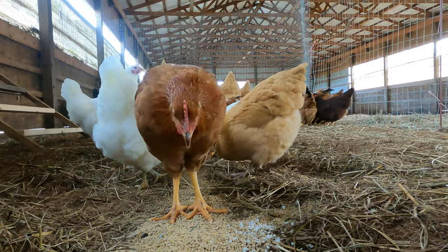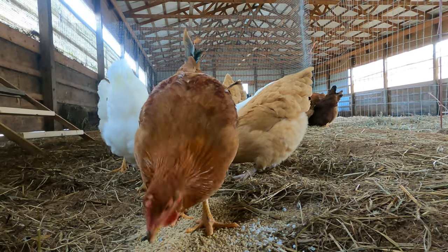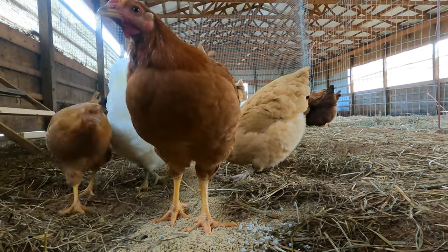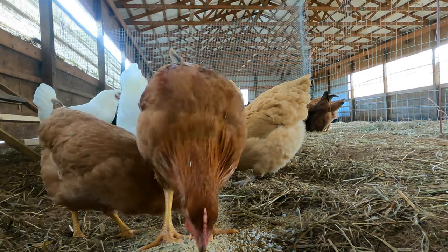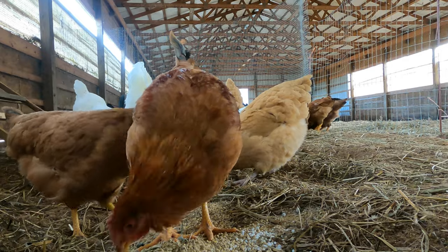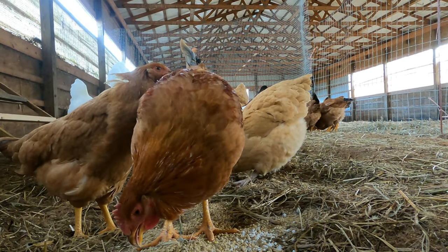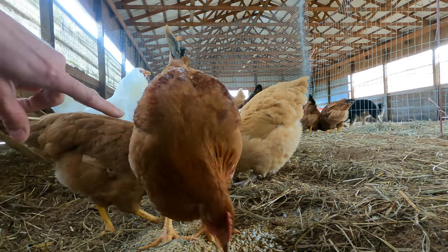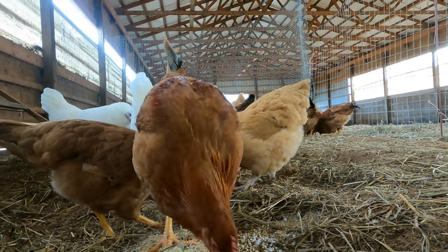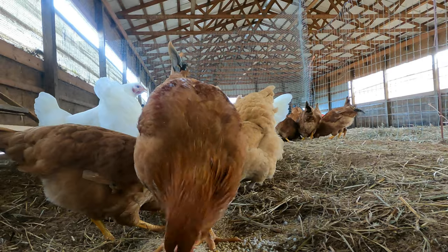These are a mixture of egg layers and meat chickens. We didn't process all of our meat birds this year, but we're going to use the hens to hatch out a bunch more next year. We have a silky, we have some Polish, these are New Hampshires right here. We also have some Leghorns and one Rhode Island Red.